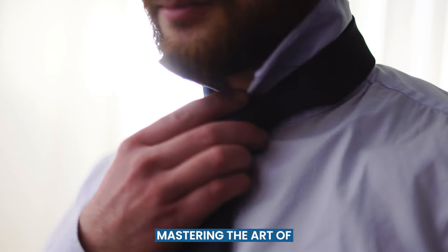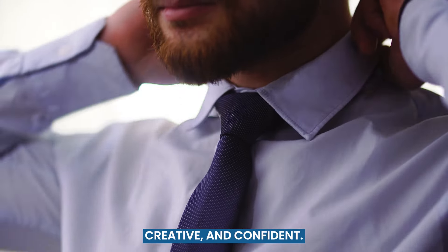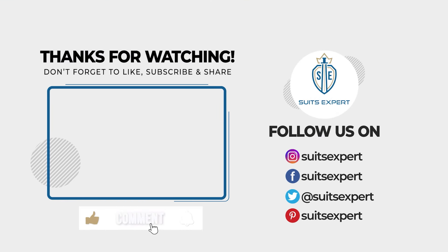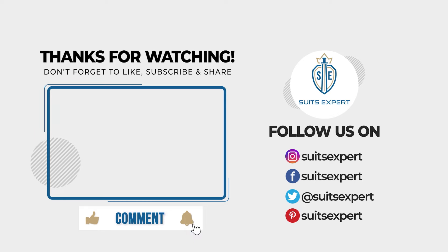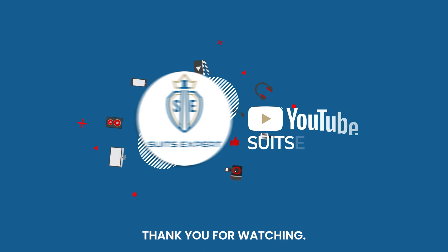Remember, the key to mastering the art of pairing ties with blue shirts is to be bold, creative, and confident. Do you have any favorite tie colors to pair with a blue shirt? Let us know in the comments. Make sure to like and subscribe for more videos like this. Thank you for watching.